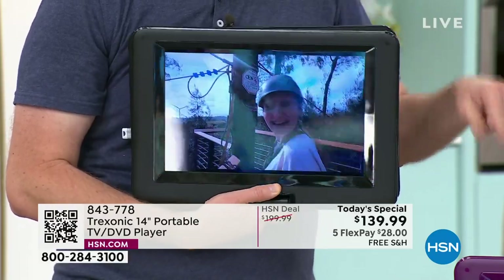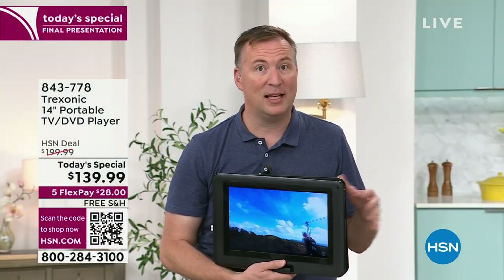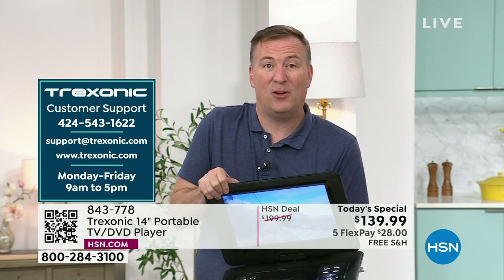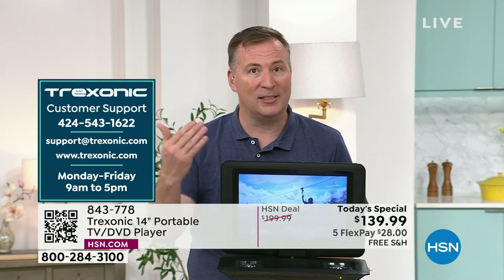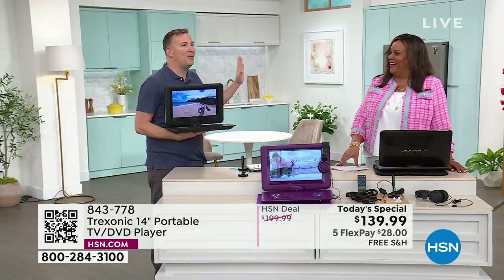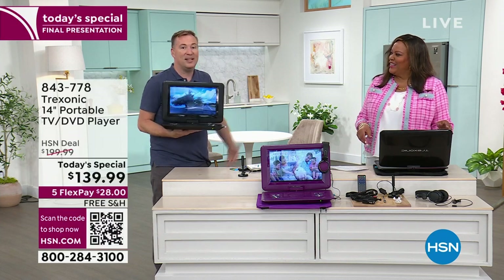Treksonic is an amazing brand — it's our number one selling TV brand here at HSN. They have a dedicated phone number just for HSN customers, an email, and a website. You can talk to a live human being, which a lot of companies are getting rid of. With Treksonic, it is a great partnership and they are going to stand behind the product. When people get home, they are like, 'I need it for my kitchen,' and then they're using it all throughout the house because it really is that portable.